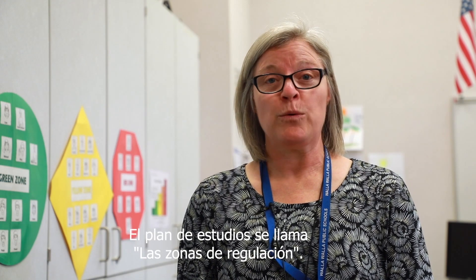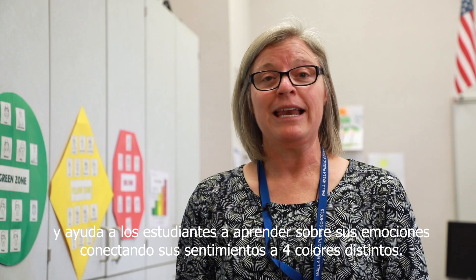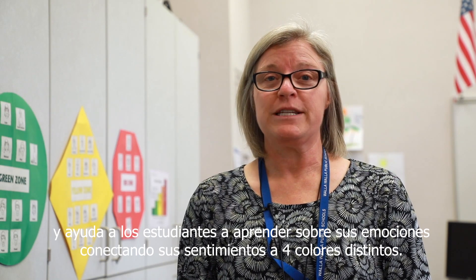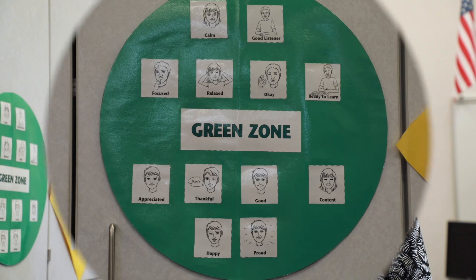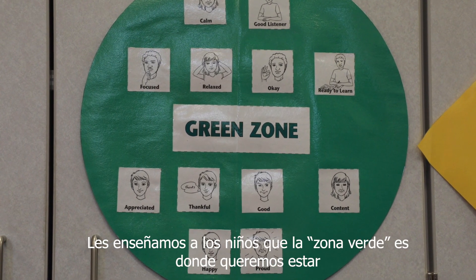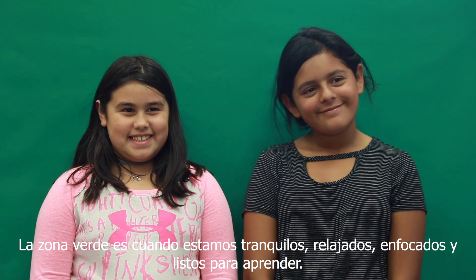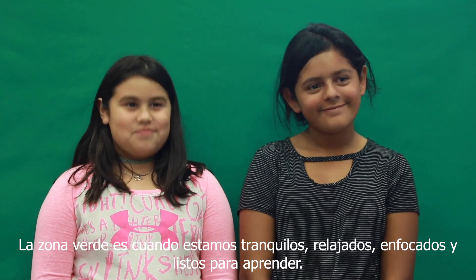The curriculum is called the Zones of Regulation, and it helps students learn about their emotions by connecting feelings to four different colors. We teach our kids that the green zone is where we want to be — when we're calm and relaxed and focused and we're ready to learn.